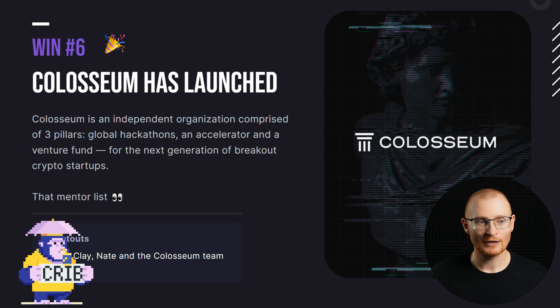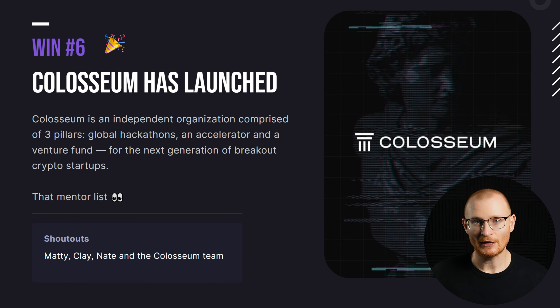Colosseum has launched. This is an independent organization that runs global hackathons and an accelerator, and they also have a venture fund. I haven't looked into them deeply but I've seen a little bit on Twitter — worth a follow.